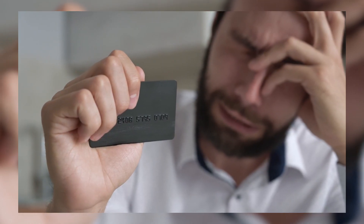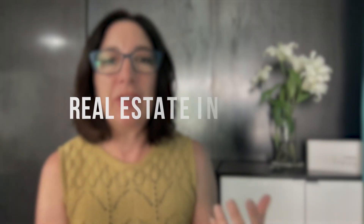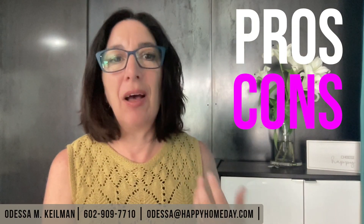Please make sure to watch to the end because missing just one of these steps could cost you thousands. Hi and welcome to my YouTube channel. This is Odessa Keilman, where you'll find real estate information that no one else is sharing with you. I share the pros and cons in my property home tours, market updates that actually make sense from a buyer's point of view, and there are more how-to videos like this coming soon.